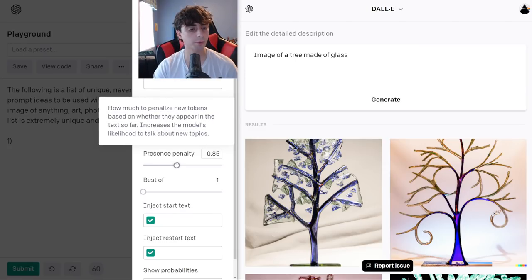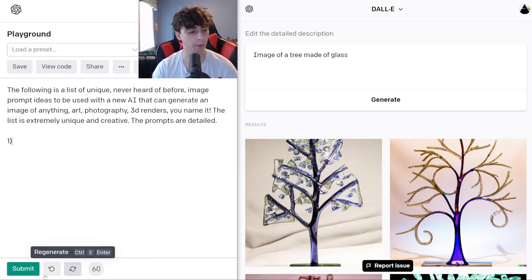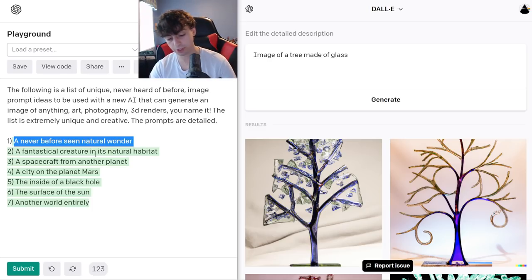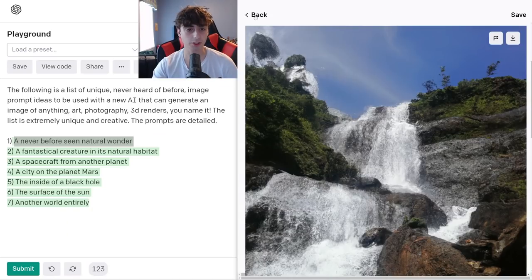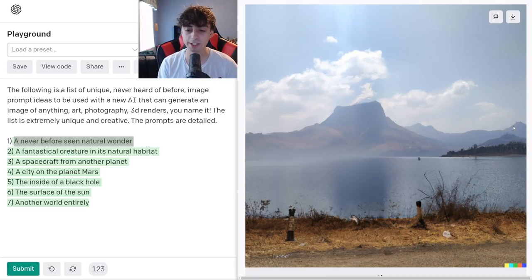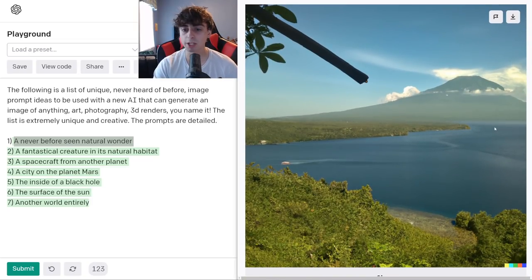I'm going to increase the presence penalty, which increases the likelihood of the AI to talk about new topics. Let's see if we get anything more unique. There we go — 'a never before seen natural wonder,' 'a spacecraft from another planet,' 'city on Mars,' 'the inside of a black hole' — that's kind of interesting — 'the surface of the sun,' and 'a fantastical creature in its natural habitat.' I'm going to start with the natural wonder — specifically, we want a photo. This was quite a good prompt. This is just a nice little waterfall here. This is a really stark contrasting image of water mixed with crazy canyons — something that would definitely be a natural wonder. This one just looks like a photo from Hawaii or something.